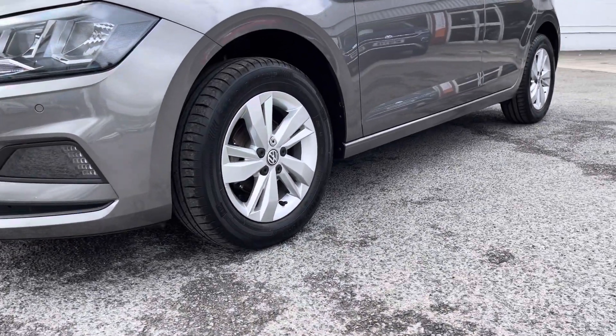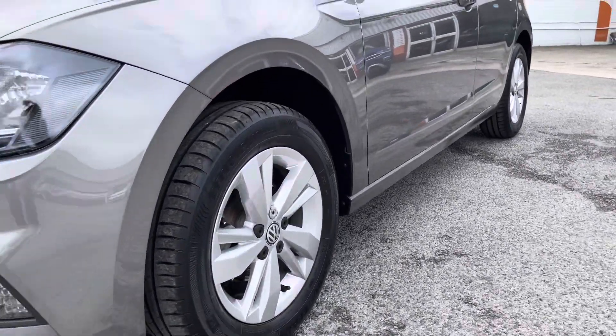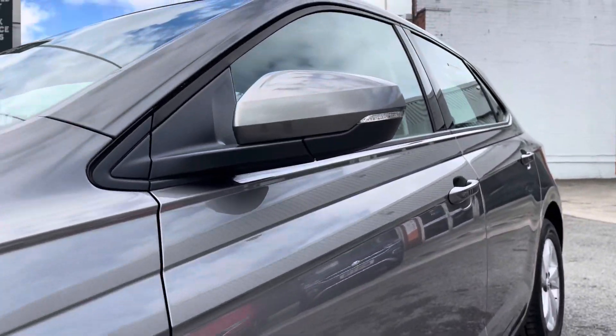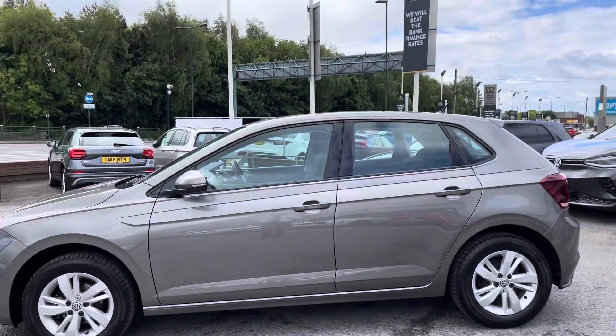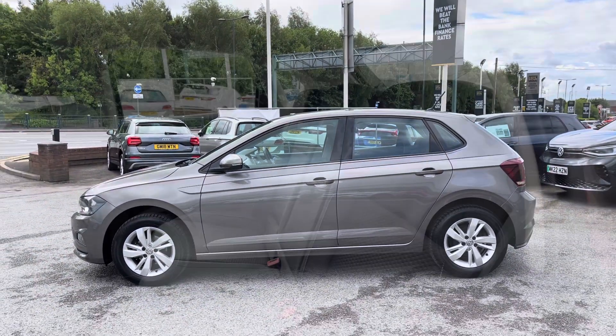The 15-inch Tesari alloy wheels give the car a quite stylish look. The wing mirrors can be manually folded in to provide safety for the vehicle, ensuring we minimise the risk of damaging the car in any way — great for places like shopping centres where parking is a bit tight.